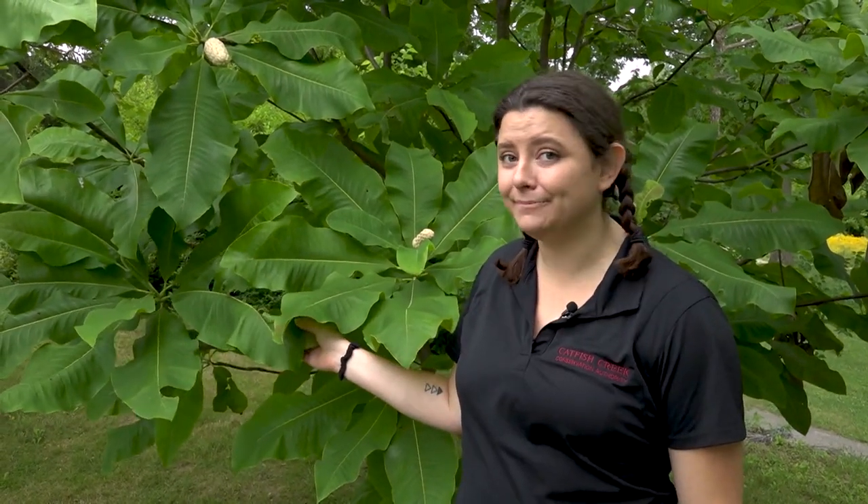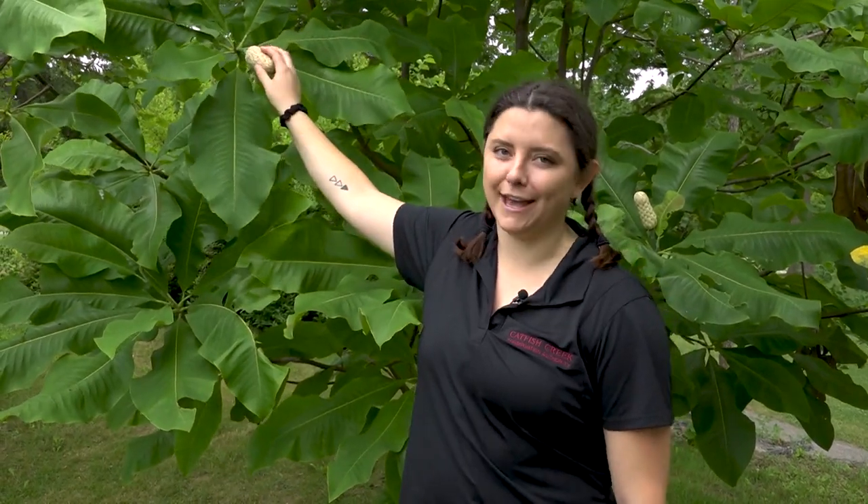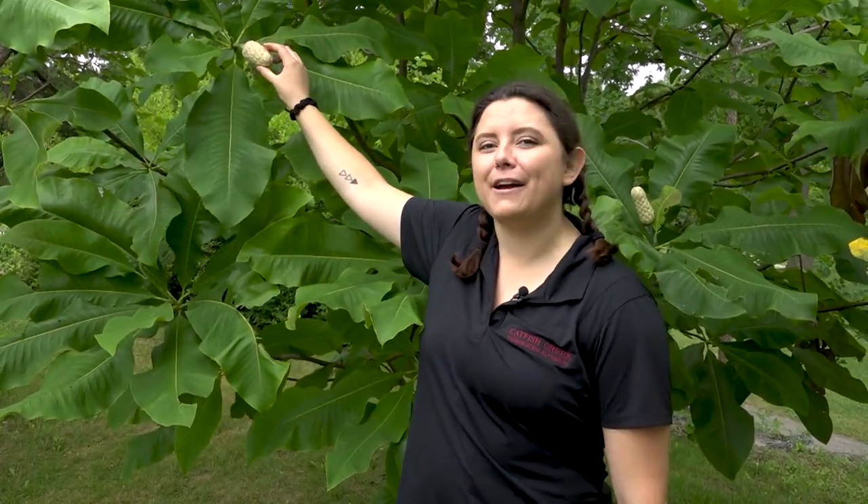This is the cucumber tree. It's really rare to find in the Carolinian forest because it's endangered — there are only about 100 remaining in Canada. It gets its name from its fruit because it kind of resembles a cucumber. It is the only native magnolia tree to Canada, and early Americans used to use the immature fruit to flavor their whiskey.